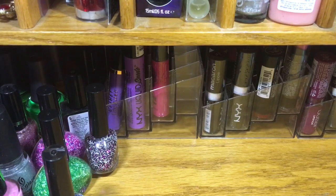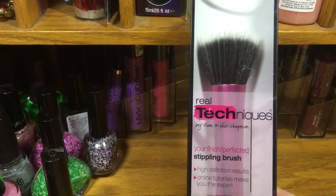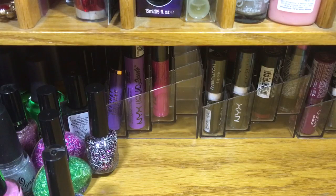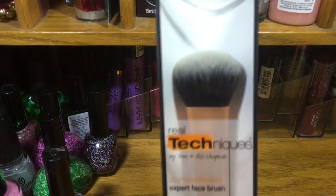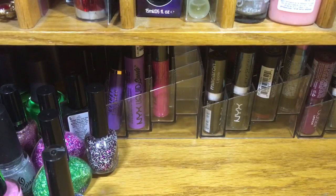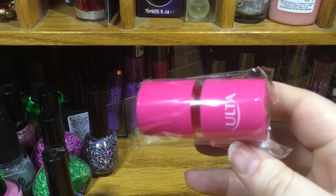I also got some brushes. I got the Real Techniques stippling brush because I don't own any stippling brushes, and I also got the Flawless Expert face brush because I don't really have any skin blending brushes.